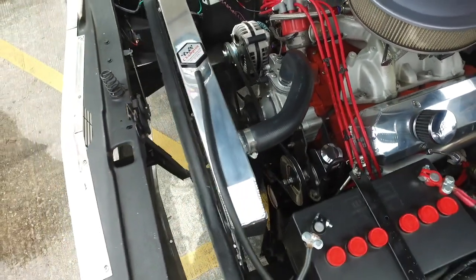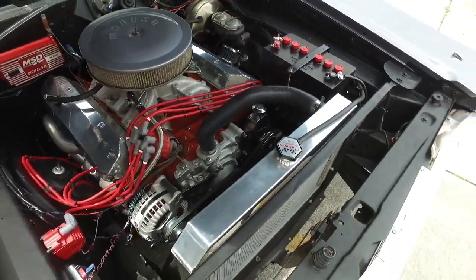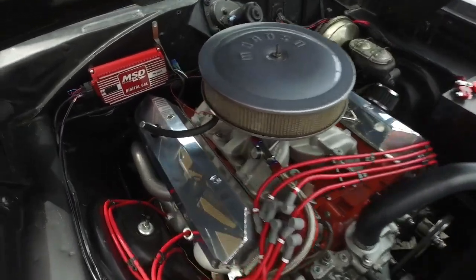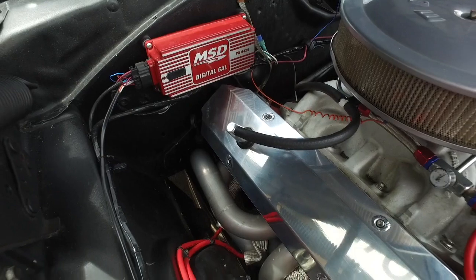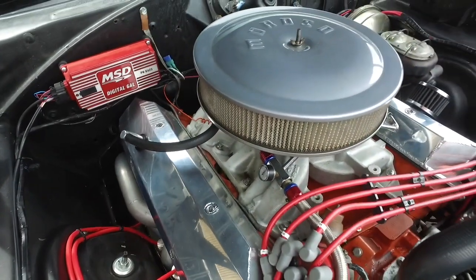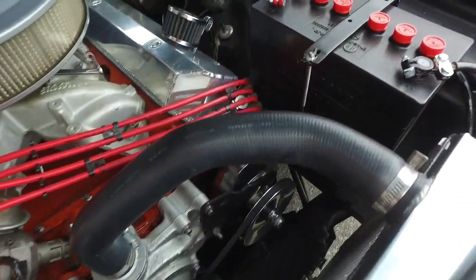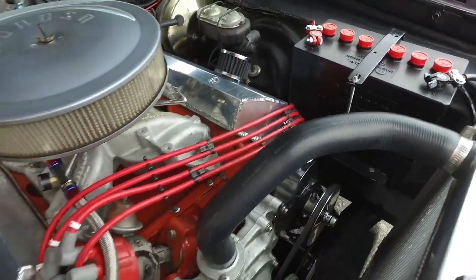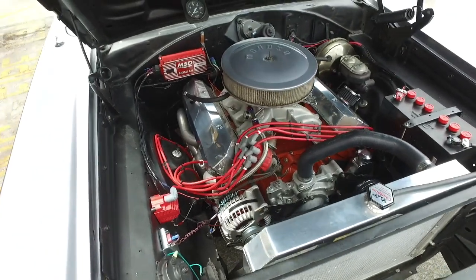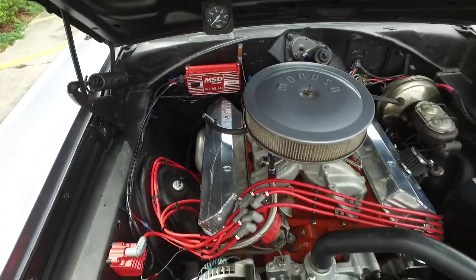You got this 440 Magnum V8 rebuilt, A727 Torque Flight Transmission, four-wheel disc brakes, MSD ignition system, ceramic-coated headers. You got that Holley 750 carburetor, aluminum performance radiator. You got that new Mopar battery. You got that Flowmaster exhaust. Guys, you'll be pumping out major horsepower. Who's ready to go old school, baby? Somebody ring the bell!